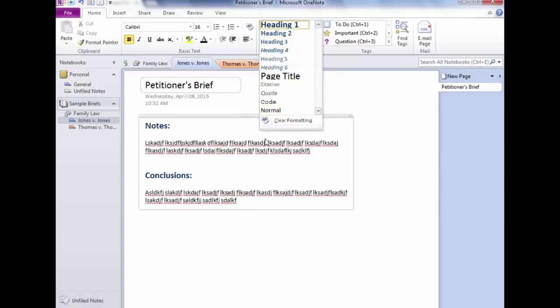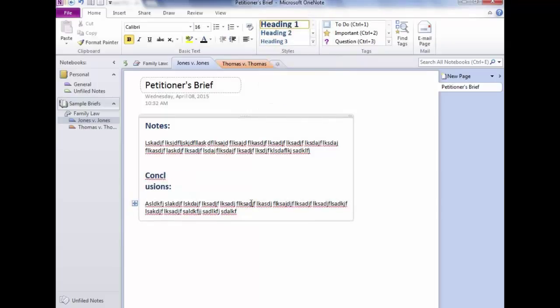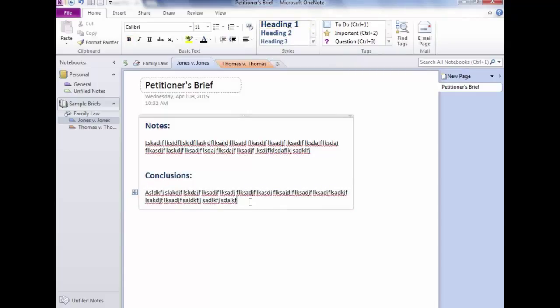Now let's put a table in, like a witness table. I'll type 'Name' — to start a table in OneNote, just press Tab. I've typed 'Name,' pressed Tab, and a table started automatically. Now I'll type 'Address,' Tab, 'Phone,' Tab, 'Email.' On your very first row, once you're done making columns, press Enter instead of Tab to move to the next row — because Tab will just make another column.